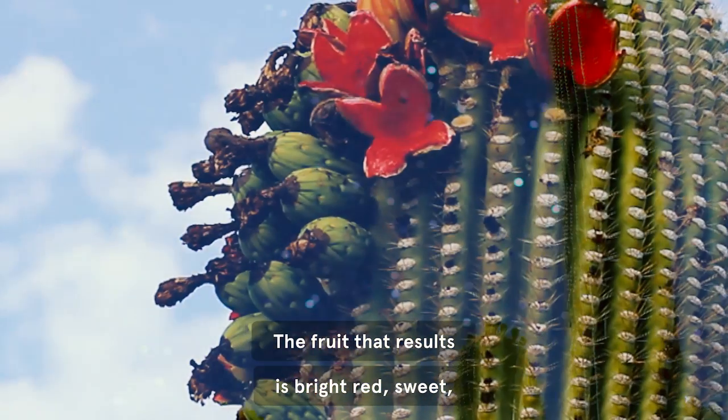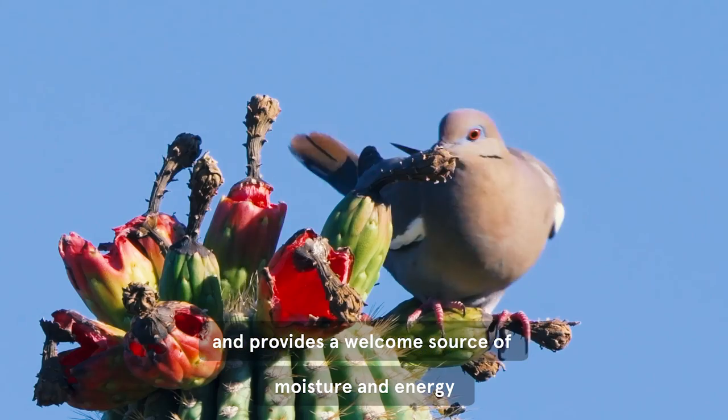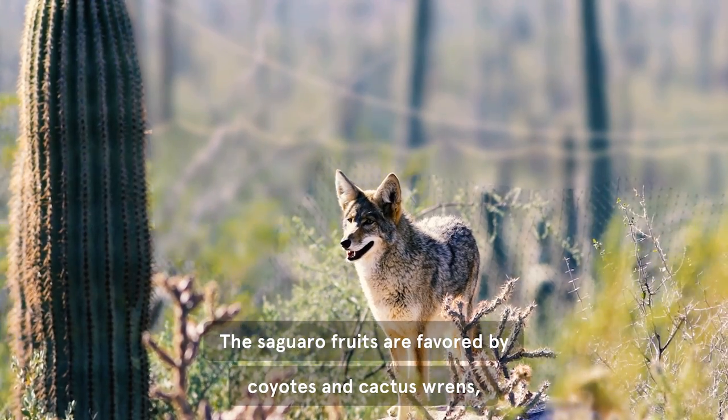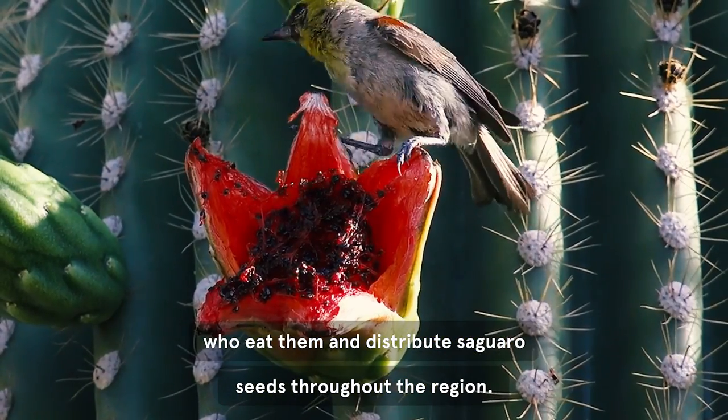The fruit that results is bright red, sweet, and provides a welcome source of moisture and energy during summer scarcity. The saguaro fruits are favored by coyotes and cactus wrens, who eat them and distribute saguaro seeds throughout the region.